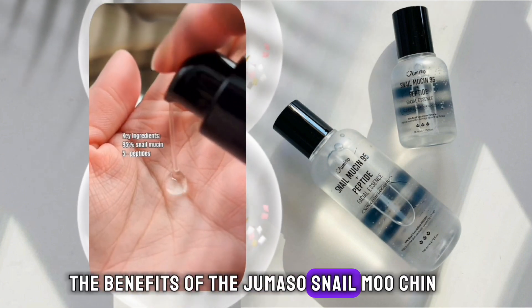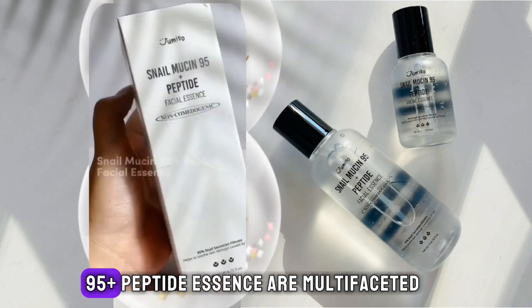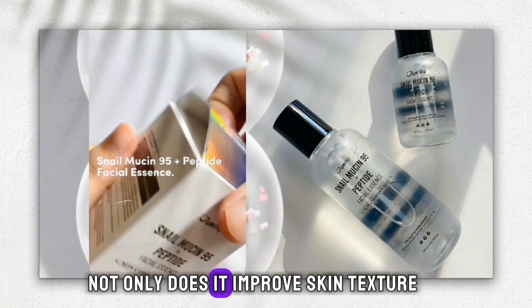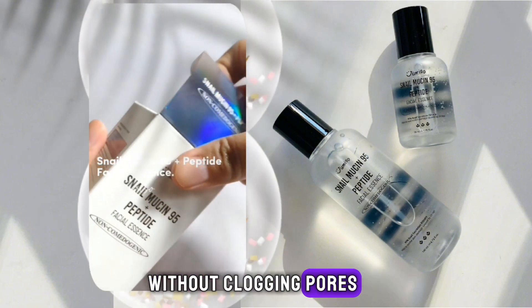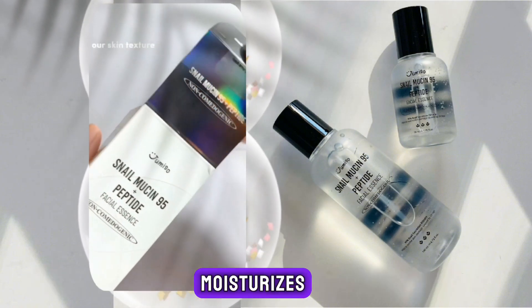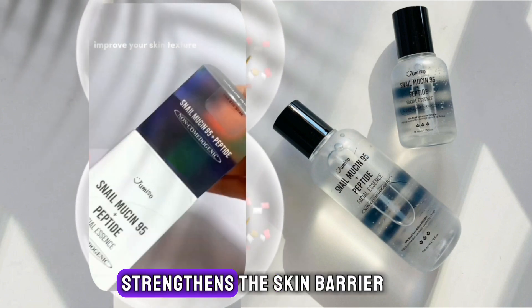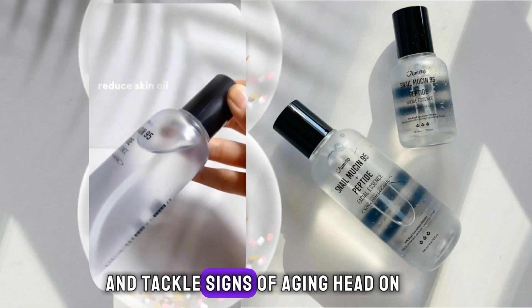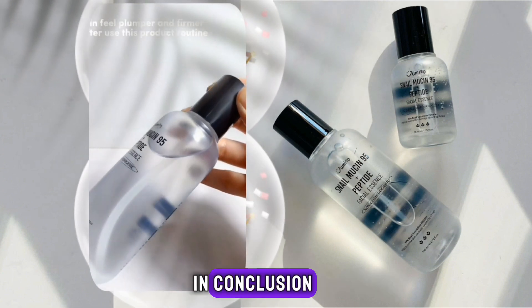The benefits of the Jumiso Snail Mucin 95+ Peptide Essence are multifaceted. Not only does it improve skin texture without clogging pores, but it also boosts the healing of sun-damaged skin, moisturizes refreshingly, strengthens the skin barrier, plumps, reduces fine lines, and tackles signs of aging head-on.